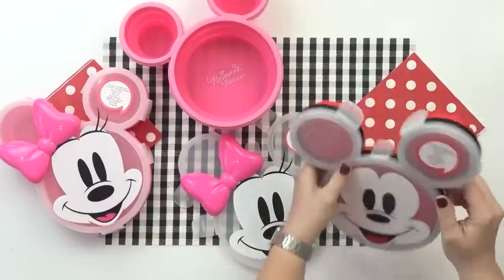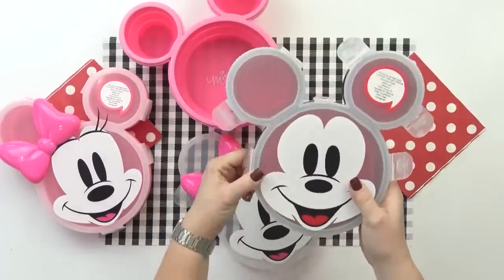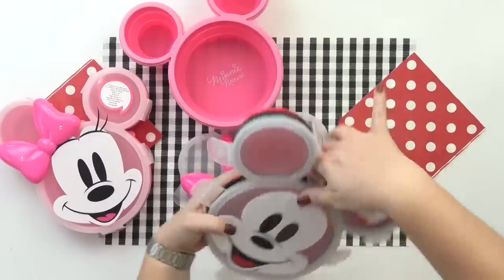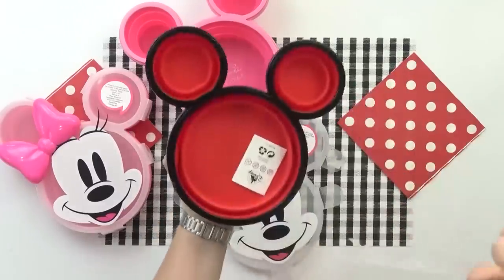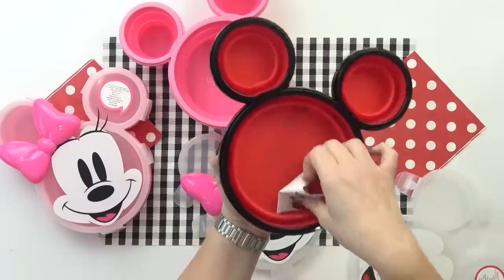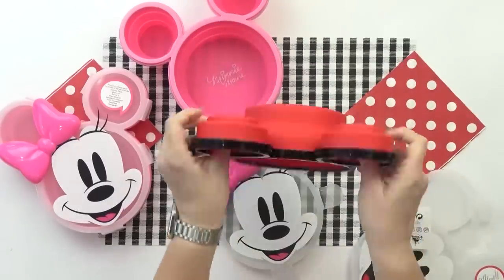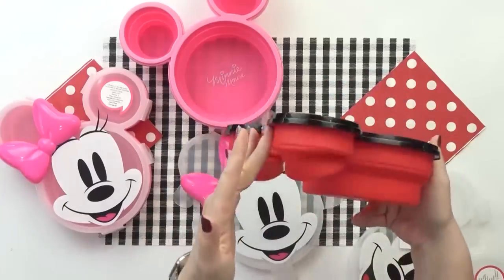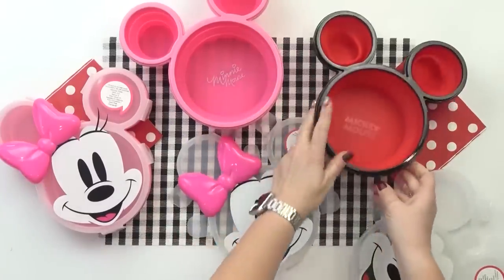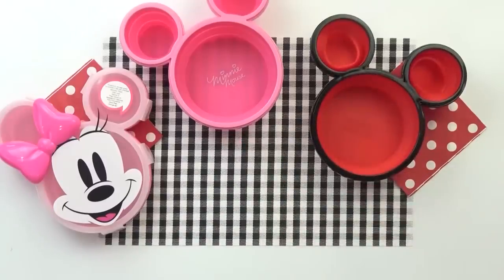So for today I'm going to be using these new Mickey and Minnie expandable lunch boxes that I got from Target. Speaking of Target, right now in Targets all across the country — not just in Florida — you can actually find a lot of new Mickey and Minnie items. So when I saw that there were lunch boxes, I definitely wanted to give them a try. These are so cute. There's a Minnie version and a Mickey version, and I really like how they're expandable.